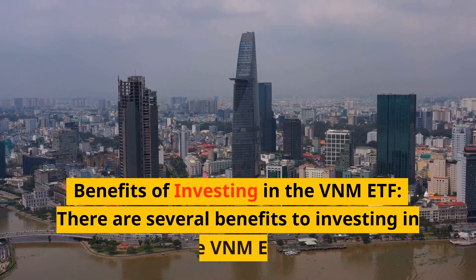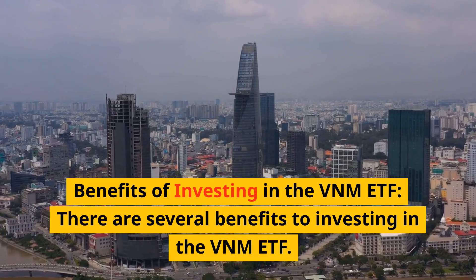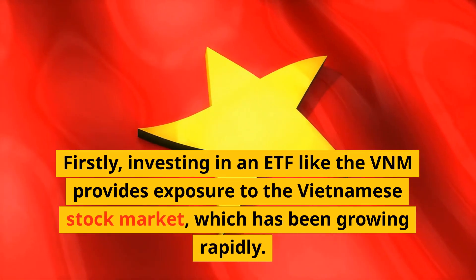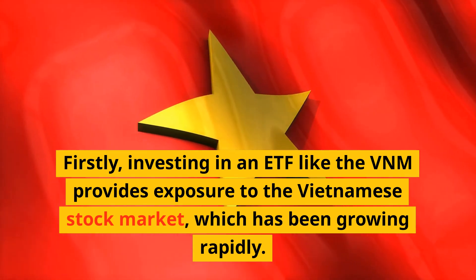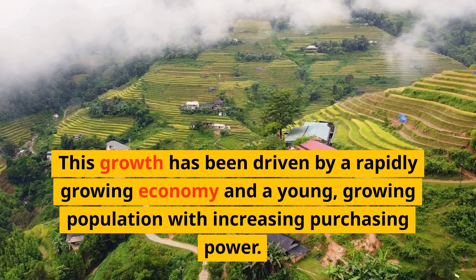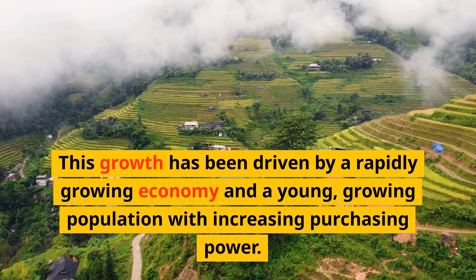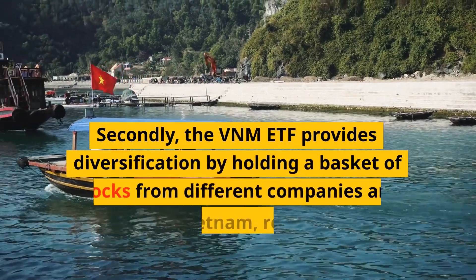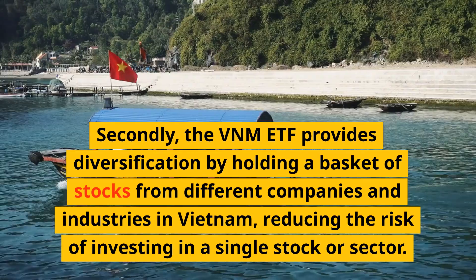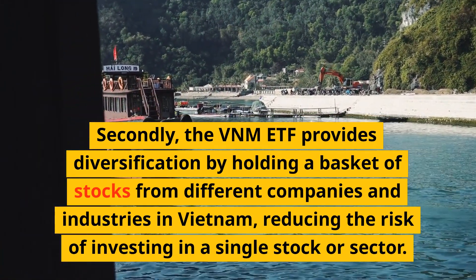Benefits of Investing in the VNM ETF: There are several benefits to investing in the VNM ETF. Firstly, investing in an ETF like the VNM provides exposure to the Vietnamese stock market, which has been growing rapidly. This growth has been driven by a rapidly growing economy and a young, growing population with increasing purchasing power. Secondly, the VNM ETF provides diversification by holding a basket of stocks from different companies and industries in Vietnam, reducing the risk of investing in a single stock or sector.